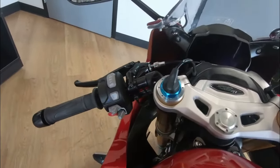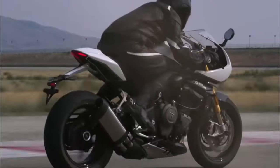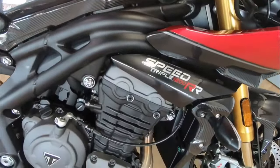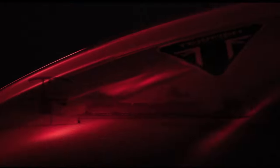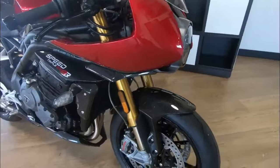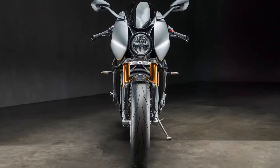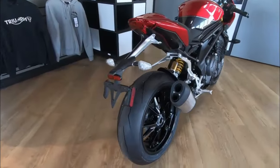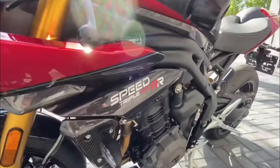The Speed Triple 1200 RR is renowned for its exhilarating performance, and this limited edition is no exception. It boasts a lean semi-active suspension, a track-derived specification, and a beautifully crafted cockpit fairing that accentuates its signature single-rounded headlight. The 1,160 cubic centimeter triple engine delivers a powerful 177 HP and 92 lb-ft of torque, ensuring a thrilling ride every time.